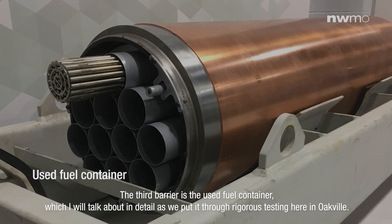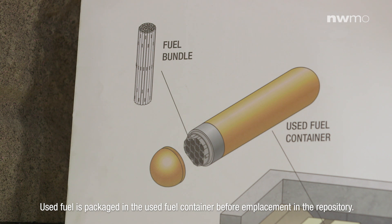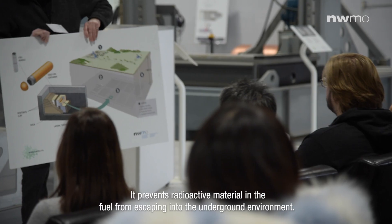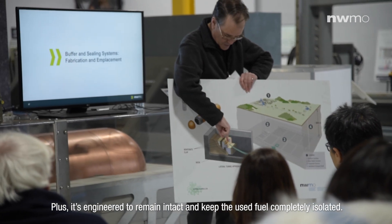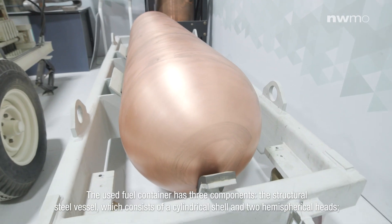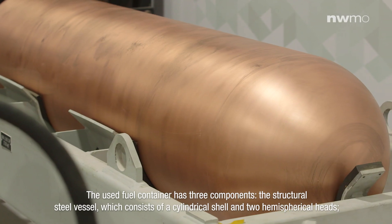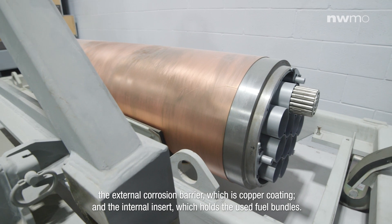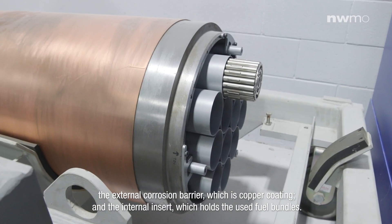The third barrier is the used fuel container, which I will talk about in detail as we put it through rigorous testing here in Oakville. Used fuel is packaged in a used fuel container before emplacement in a repository. It prevents radioactive materials and the fuel from escaping into the underground environment. It's engineered to remain intact and keep the used fuel completely isolated. The used fuel container has three components: the structural steel vessel, which consists of a cylindrical shell and two hemispherical heads; the external corrosion barrier, which is a copper coating; and the internal insert, which holds the used fuel bundles.